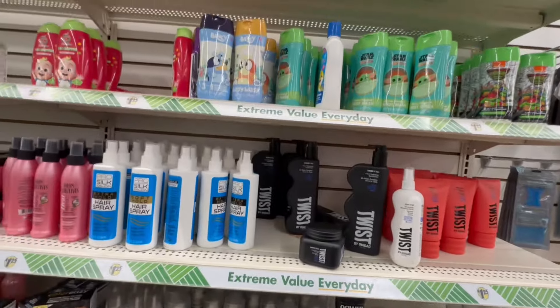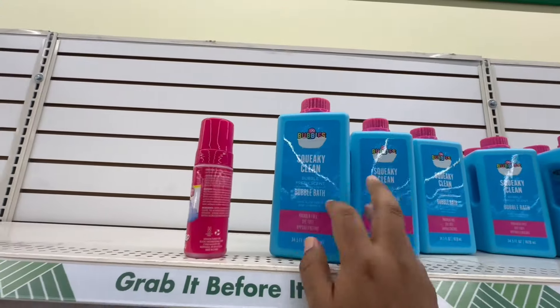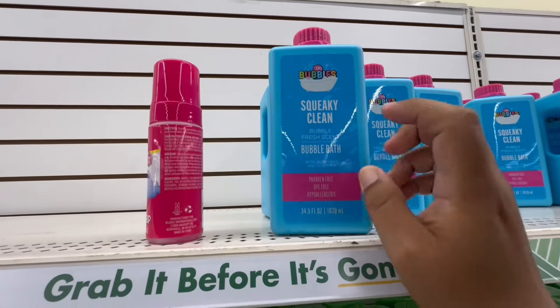This is back — I know these were very popular when they first came out, and they are $1.25. Look, it's a big bottle — 34.5 fluid ounces.